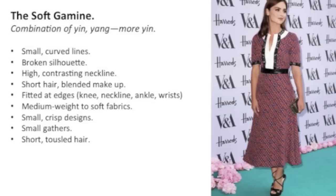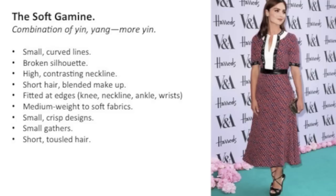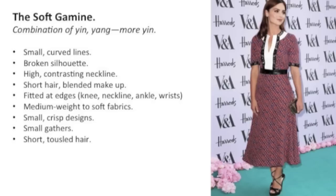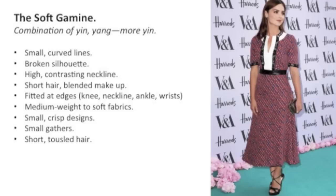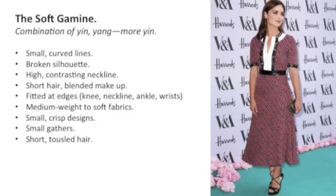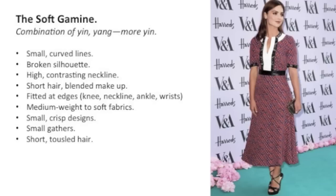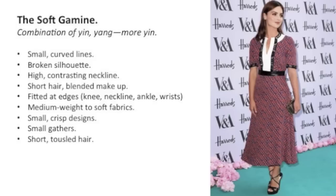The Soft Gamine is a combination of yin and yang with more yin. The recommendations include small curved lines, broken silhouette — instead of a long vertical line of the same color, we have different color blocks. We have a high contrasting neckline, short hair, blended makeup for the yin, and fitted edges — fitted at the knee, neckline, ankle, wrist, etc. for the yang. We also have medium to soft weight fabrics for the yin aspect, and small crisp designs because all of the lines on a gamine are small since the silhouette is broken.